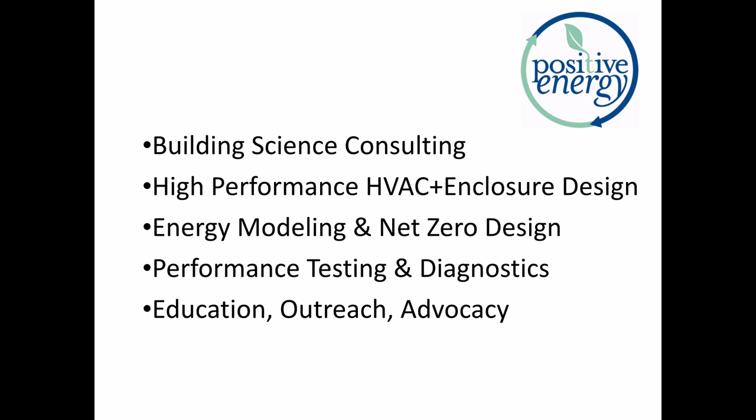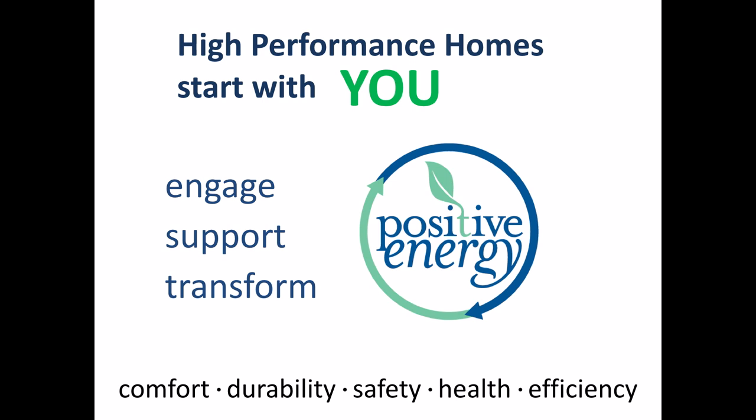Brief reminder on who I am — I'm Christoph Erwin, Positive Energy. This is what we do here: building science consulting. We do high-performance HVAC design, enclosure design, energy modeling for net zero. We do very high-quality performance testing, which is extremely important. Testing and diagnostics can be said to be where the rubber meets the road on your buildings — everything else can be in the category of wishful thinking. We also do a lot of education, outreach, and advocacy. Bottom line, we try to engage homeowners, architects, and builders to remind them that high-performance homes are real and should be considered. We try to support them through that process.